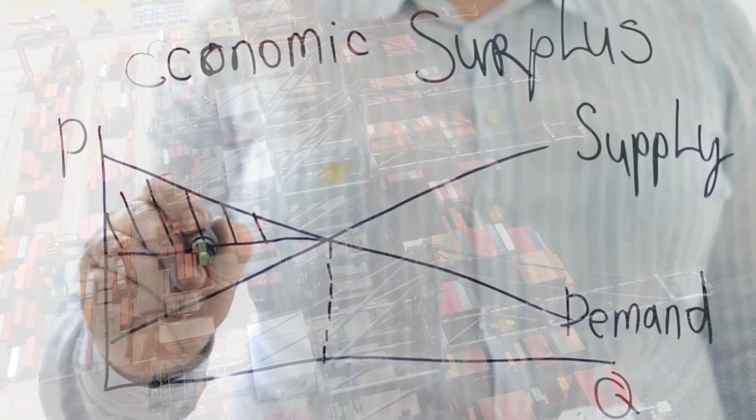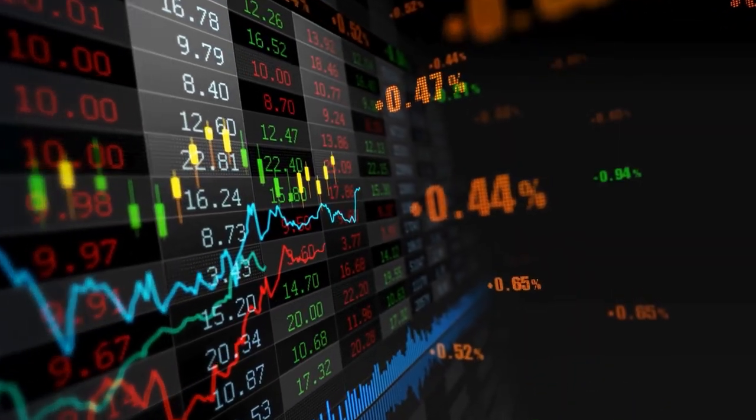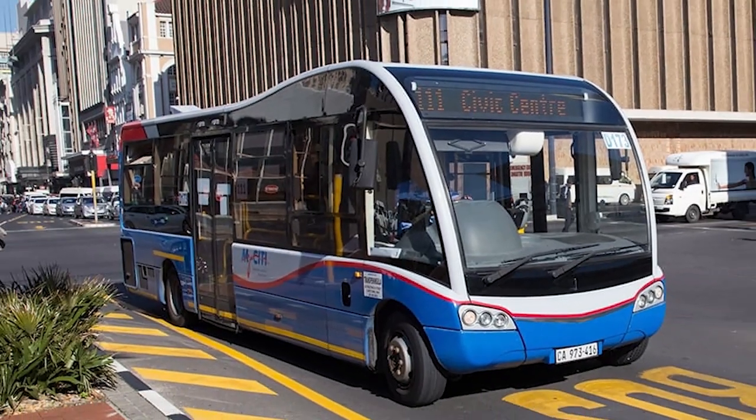Property prices on the Atlantic Seaboard have consistently shown strong appreciation. The average price for an apartment in Camps Bay has increased by eight percent year on year. High demand for short-term rentals makes it an attractive investment for those looking to capitalize on Cape Town's tourism industry. Strong local and international demand, stable economic conditions, and infrastructure developments like improved public transport drive the market here.